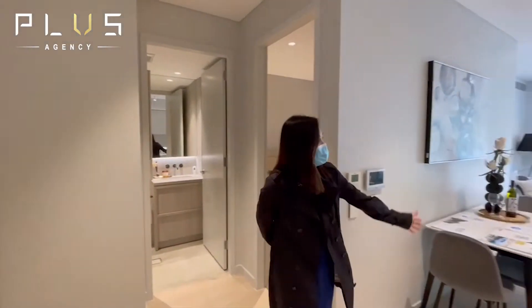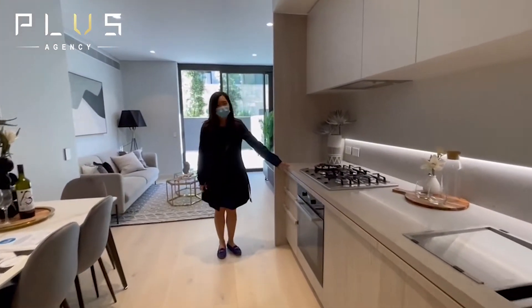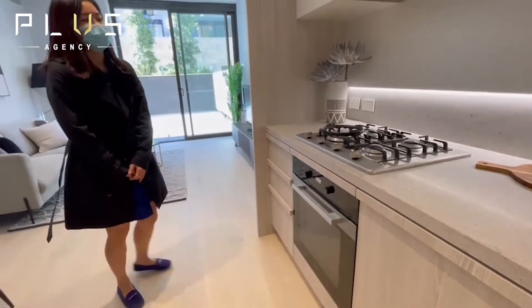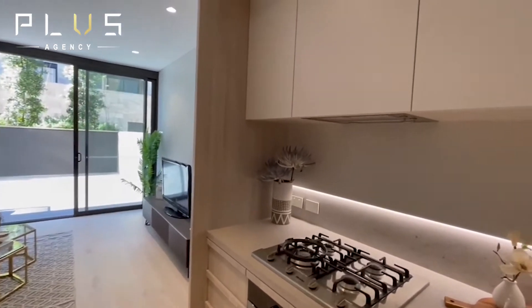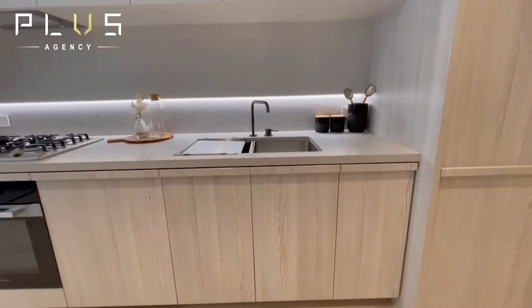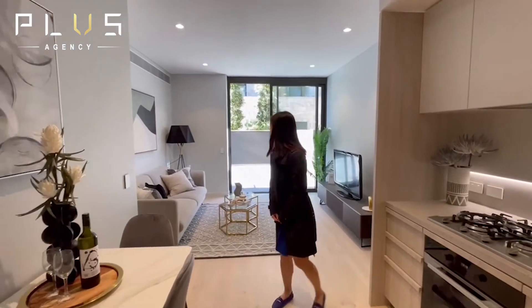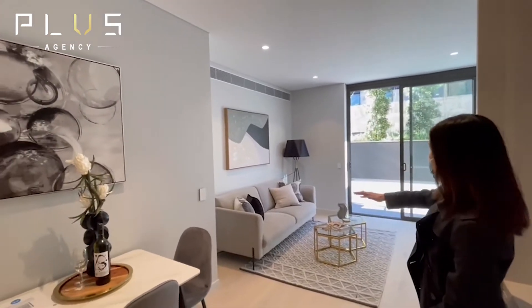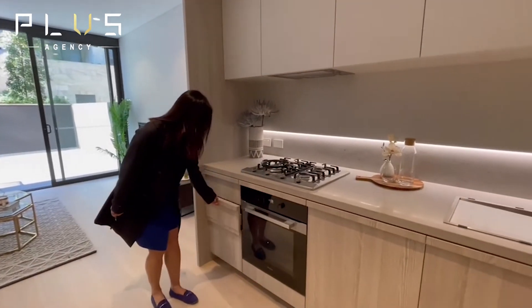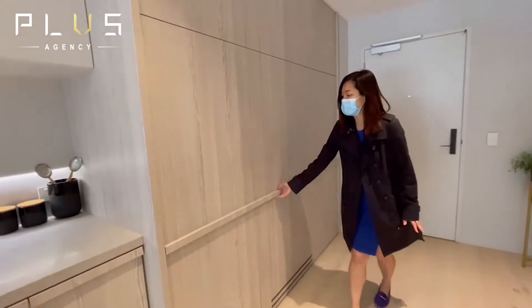This one-bedroom apartment has a total area of 89 sq.m. You can see how spacious the area is. The kitchen appliances being installed are Falmec, including the cooktop and oven. The internal area of this one-bedroom apartment is 57 sq.m. It also has very high ceilings and a very spacious area. This modern and open plan layout is perfect for entertaining as well. There is plenty of storage space with multiple drawers installed and a cupboard for your fridge.